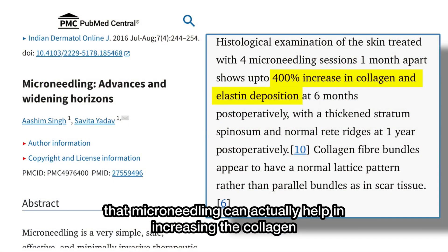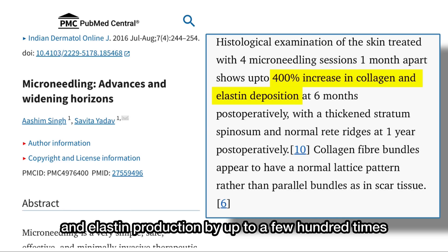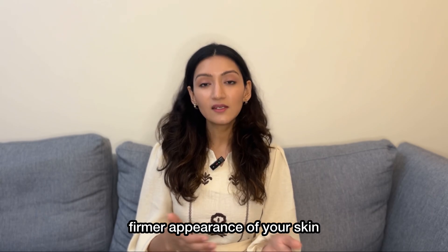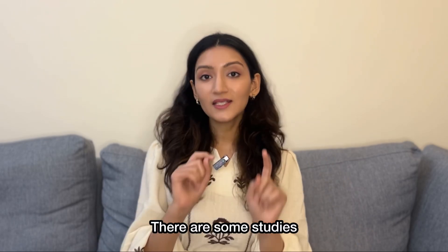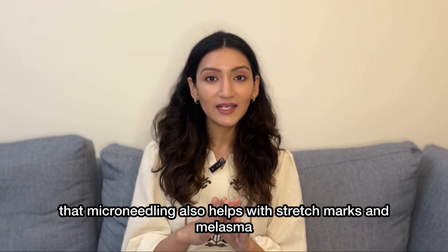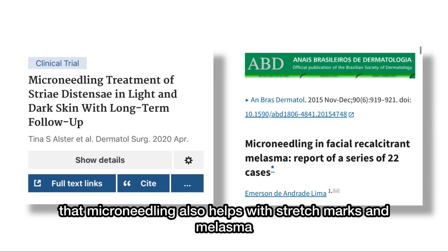Some studies have found that microneedling can actually help in increasing the collagen and elastin production by up to a few hundred times, which essentially translates cosmetically as more plump skin, firmer appearance of your skin, reduction in the pore size and a more even complexion. There are some studies, mostly small-scale studies, that have found that microneedling also helps with stretch marks and melasma.